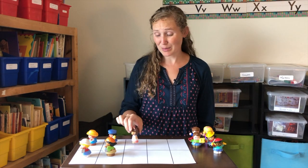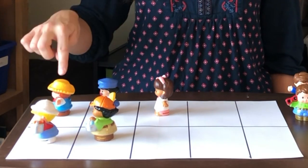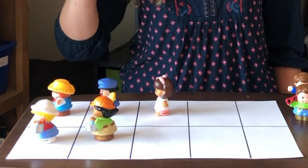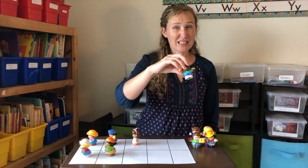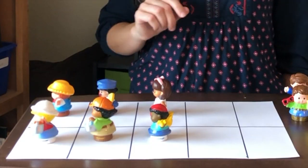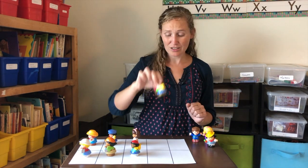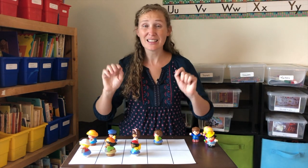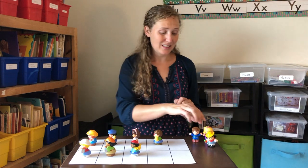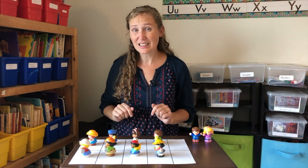A fifth friend comes along — another odd man out. One, two, three, four, five — five is an odd number. If a sixth friend joins them to the zoo, now they're in pairs again. Six is an even number. A seventh friend joins the group with an odd man out — seven is an odd number. An eighth friend gets on the bus. Eight is an even number.